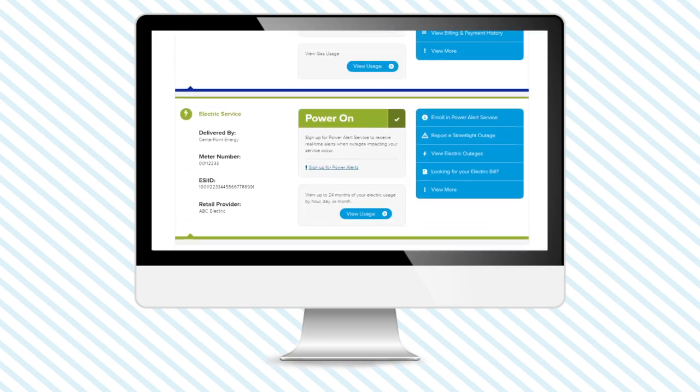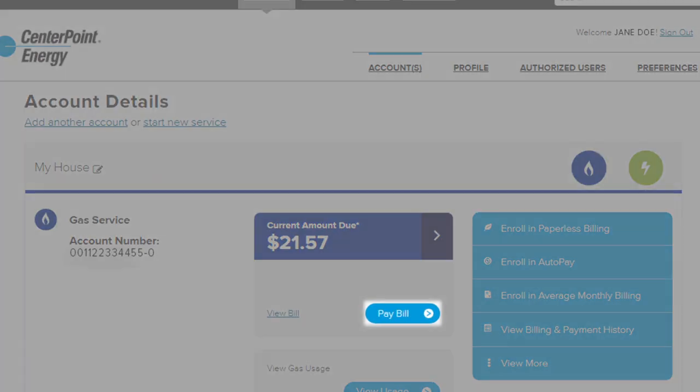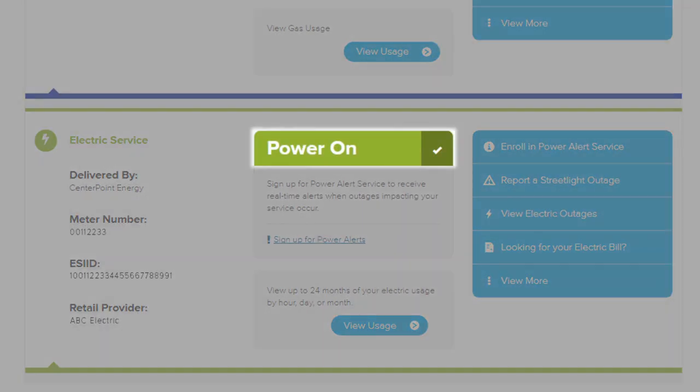So while you're busy juggling job, home, and family, My Account's tools make it easy to do things like pay your natural gas bill or see how much electricity you're using on a hot August day. During severe storms in the area, your My Account page shows your home's electric status and lets you manage our award-winning, customer-favorite Power Alert Service tool.